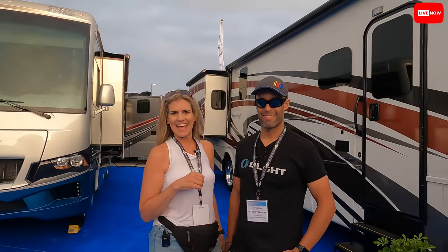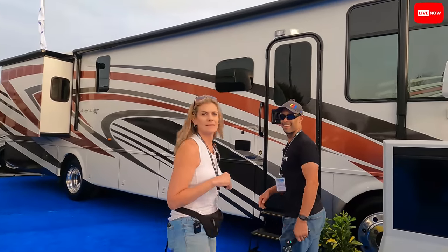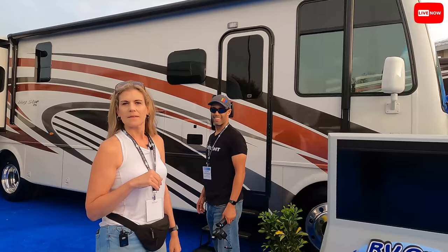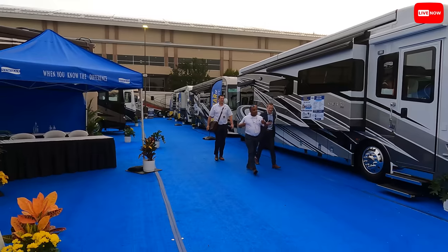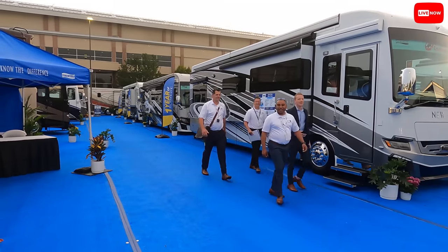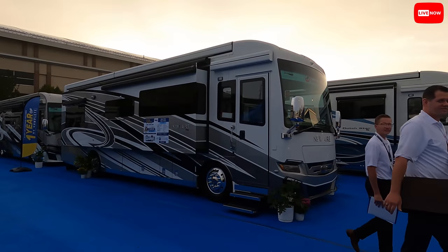You guys film that — I'm going to film some of these and then we'll meet somewhere in the middle. Find me when you're done because I'm going live for 20-30 minutes showing the whole display. There's the RV1 crew getting ready to make dreams come true. If anybody wants to join me on camera and show some Newmar once you get settled in, just come find me.